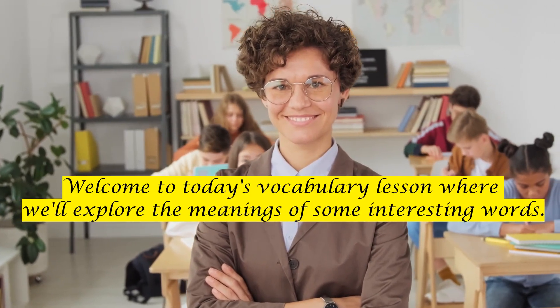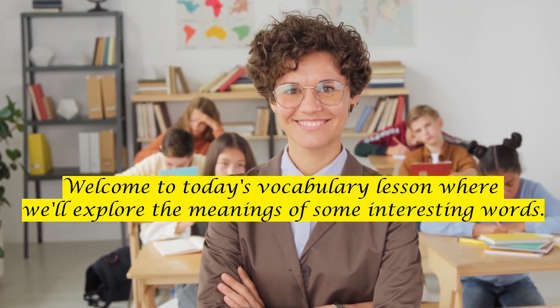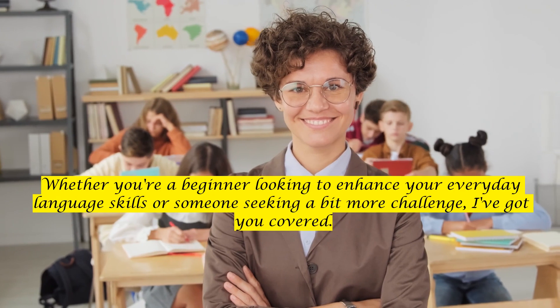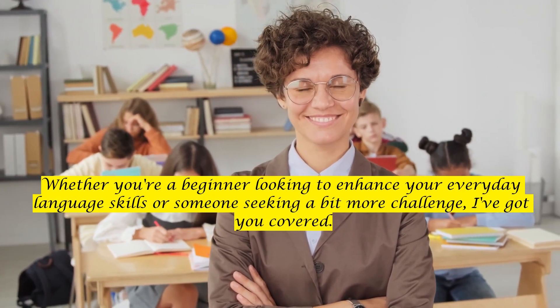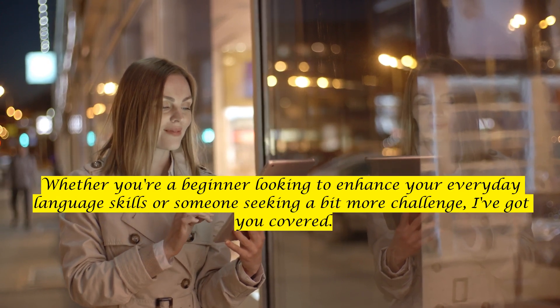Hello, English Learners! Welcome to today's vocabulary lesson where we'll explore the meanings of some interesting words. Whether you're a beginner looking to enhance your everyday language skills or someone seeking a bit more challenge, I've got you covered.